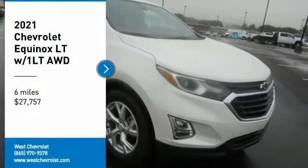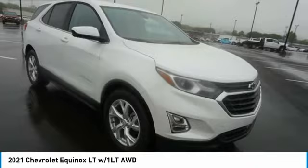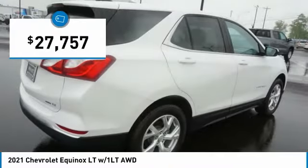We are pleased to show you the 2021 Equinox. Fuel efficiency, safety, and value equals the Chevy Equinox, and it is priced below $30,000.